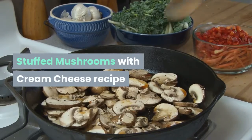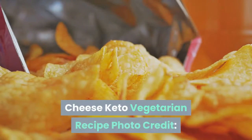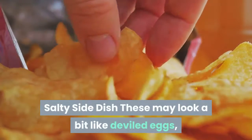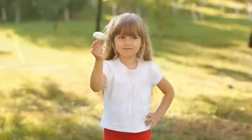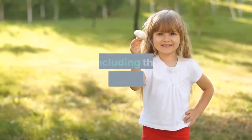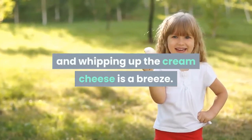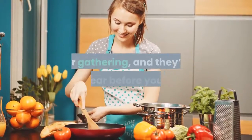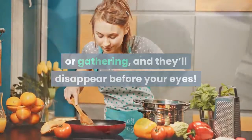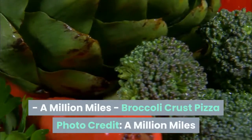Stuffed mushrooms with cream cheese — from Salty Side Dish. These may look a bit like deviled eggs, but they're actually stuffed mushroom caps. You can use any kind of mushroom, including the ever-popular portobello, and whipping up the cream cheese filling is a breeze. Prepare these tasty delights in bulk for any party or gathering and they'll disappear before your eyes.